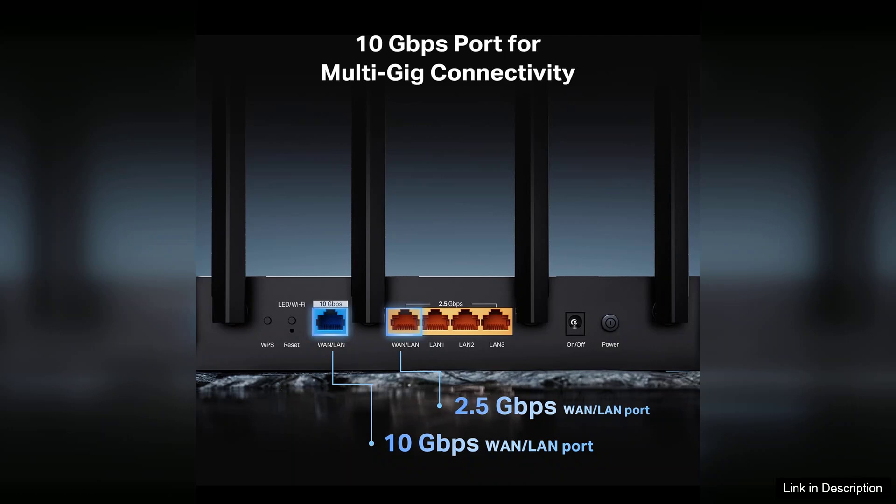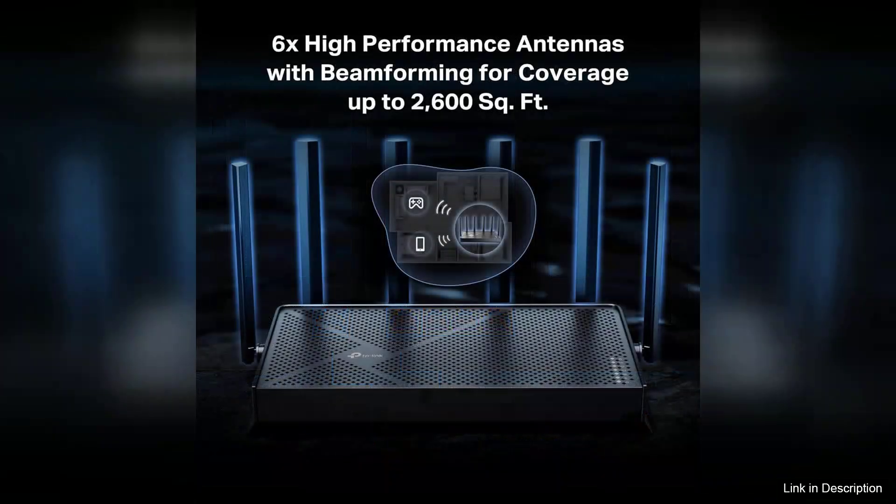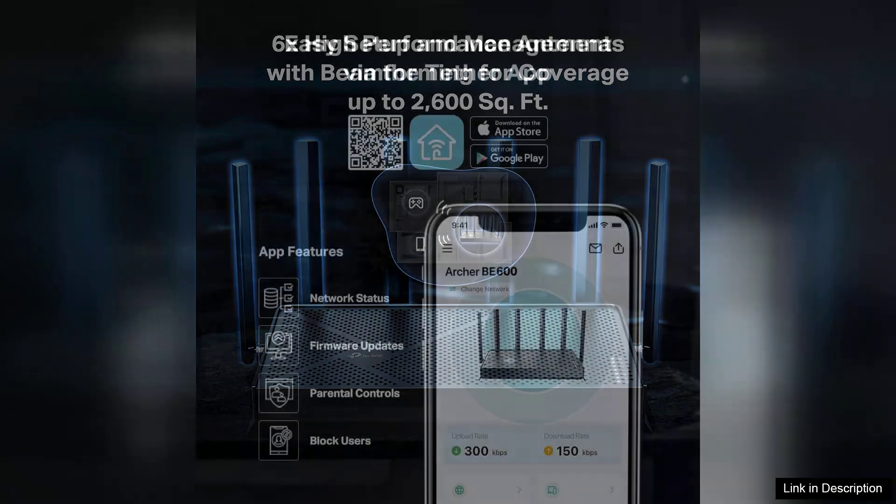The Archer BE600 is built with Wi-Fi 7 technology, which promises improved speed, lower latency, and enhanced performance in congested areas. With a theoretical maximum speed of up to 30Gbps, it surpasses the capabilities of its predecessors, making it a wise investment for those looking to upgrade their home network.